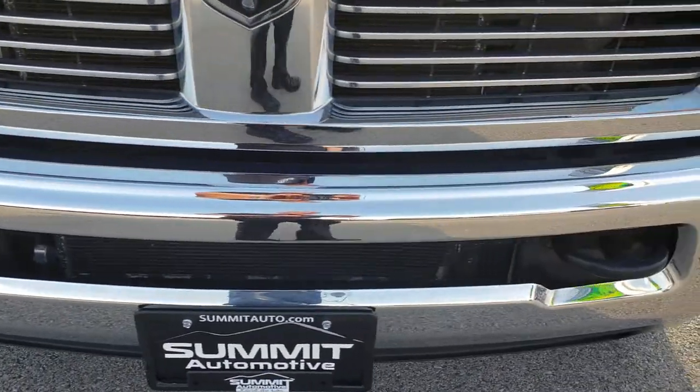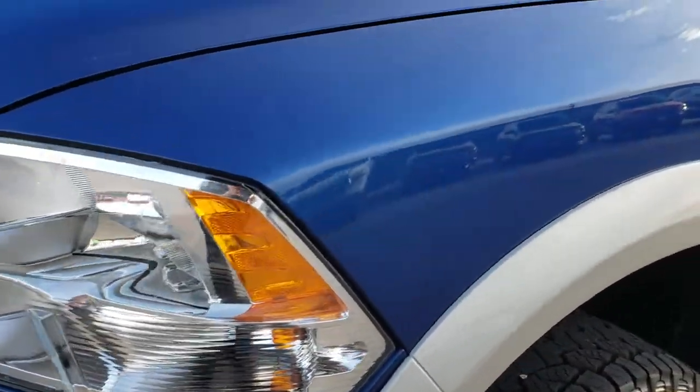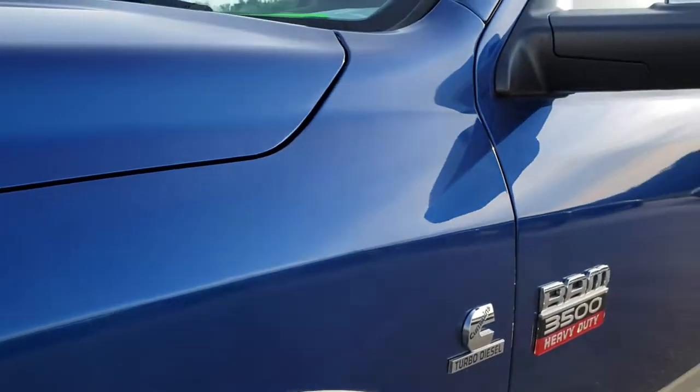No dents or dings on that front bumper. Factory fog lights. The headlights are nice and clear. Deep water blue is the color.